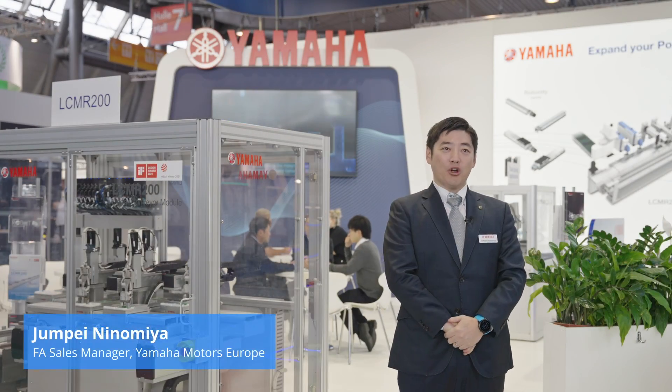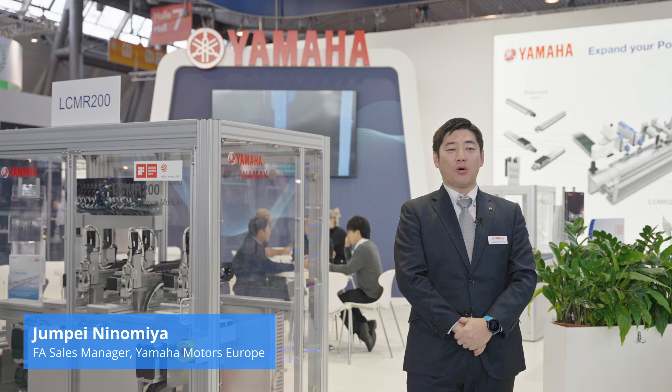Welcome to our Yamaha booth. I'm Junpei Ninomiya of Yamaha Motor Europe. I'm taking care of the whole EMEA area as the sales manager of the robotics product.